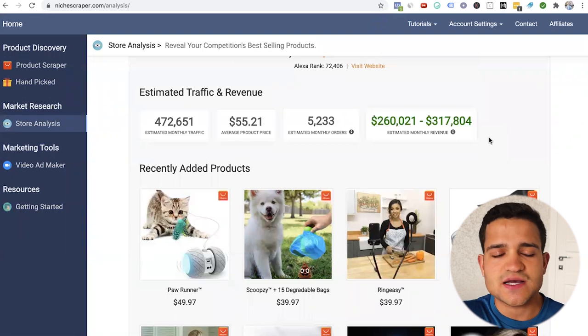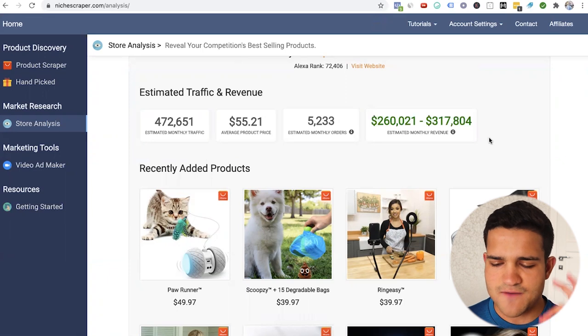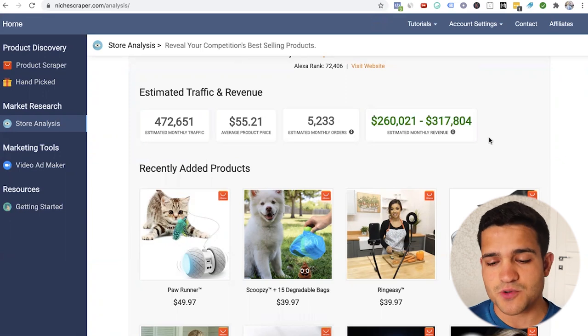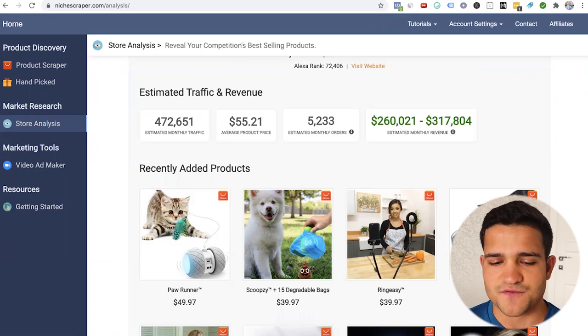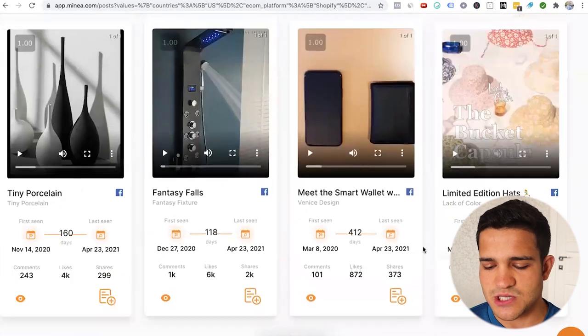So the combination of these two tools — a tool that lets you find Facebook ads, and then a tool that analyzes the store — is really on point. We found a product that is the best seller of a store doing $200,000 to $300,000 a month, selling since February all the way up to April. A really, really good find.